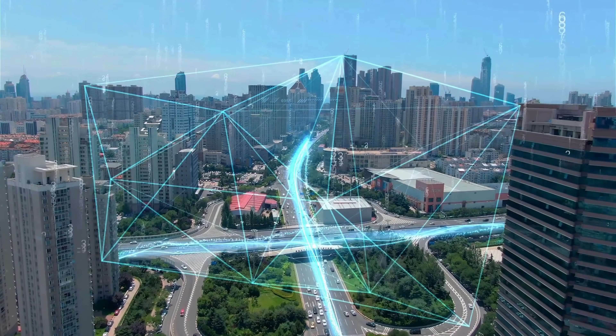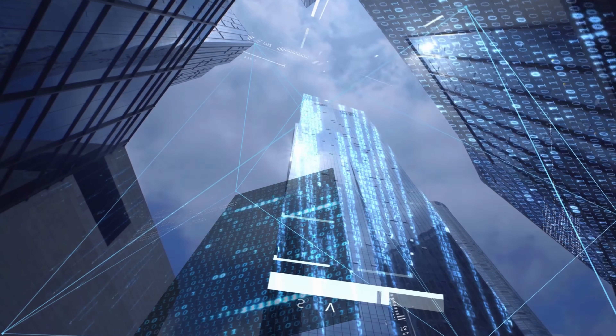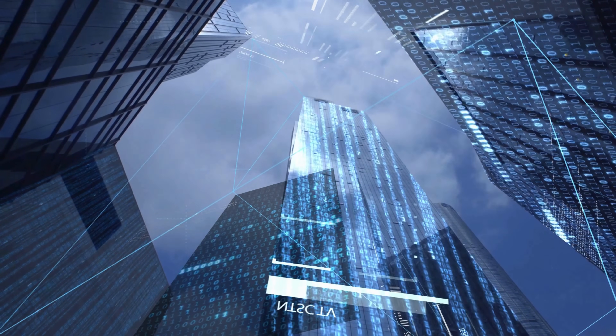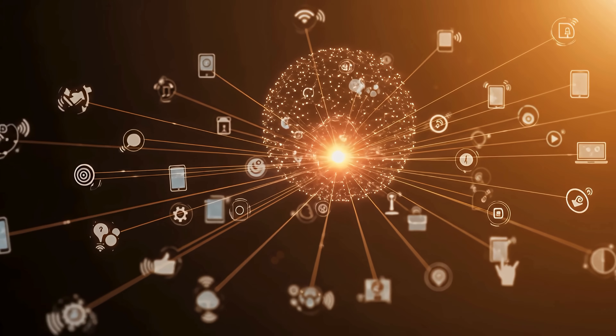When we think about the Internet, most of us imagine phones, laptops, social media, and streaming videos. But today, the Internet has grown far beyond screens. It has quietly entered our homes, our streets, our workplaces, and even our bodies. This expanded digital world is known as the Internet of Things, or simply IoT.